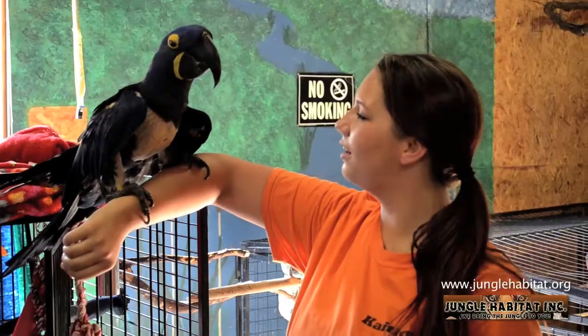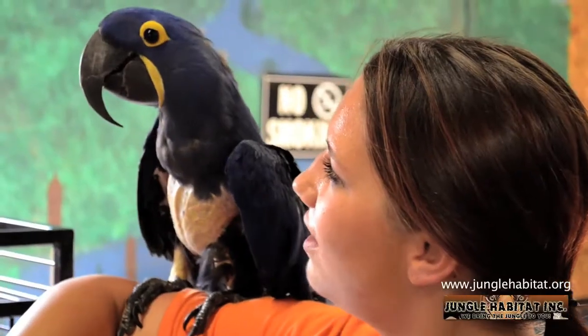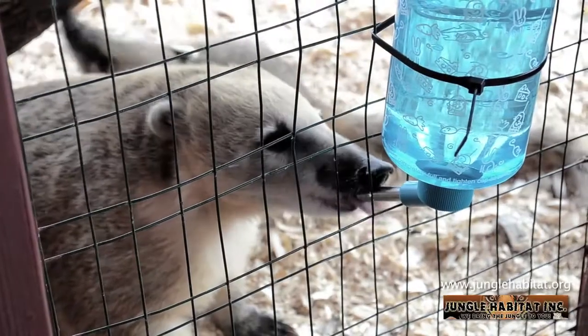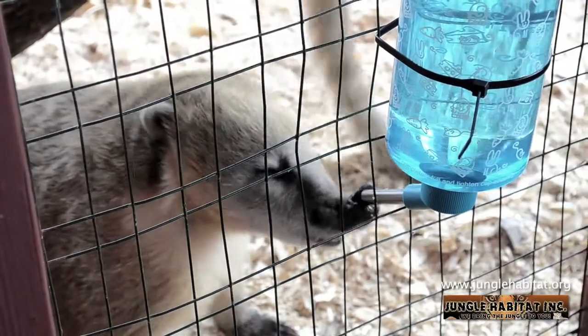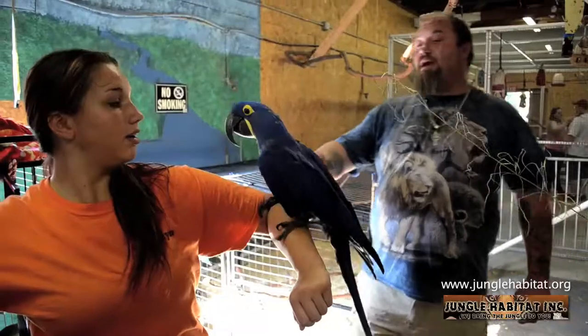My name is Caitlin. I've been around exotic animals for as long as I can remember. When I was just three years old, my dad brought home a lion cub that he rescued. I never knew what he was going to bring home, but I always knew that it was going to be something awesome. And since I was a child, my love for these animals has grown and all I want to do is help them and give them better homes and places to live.